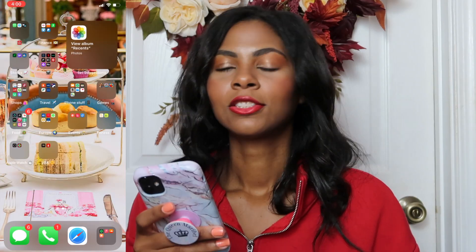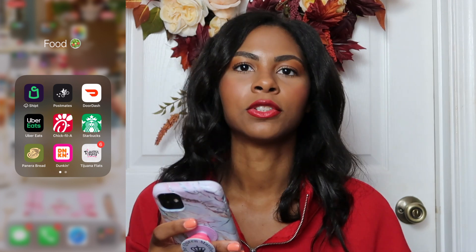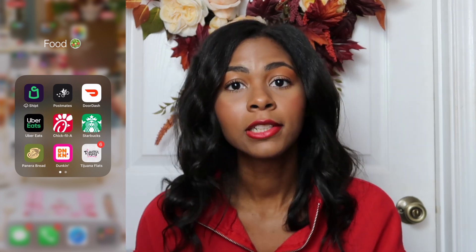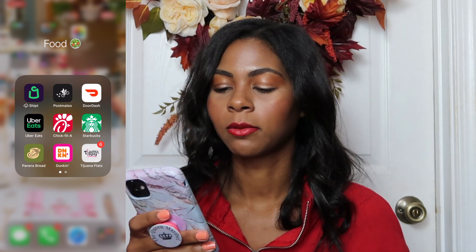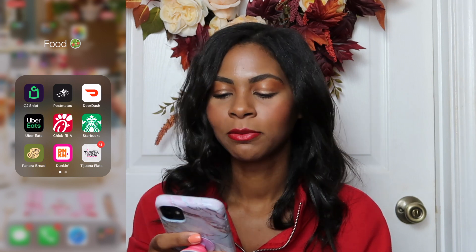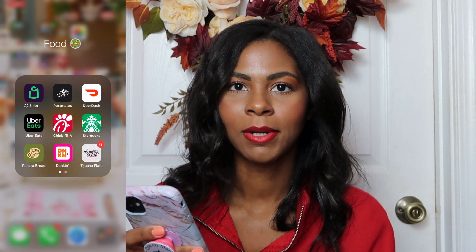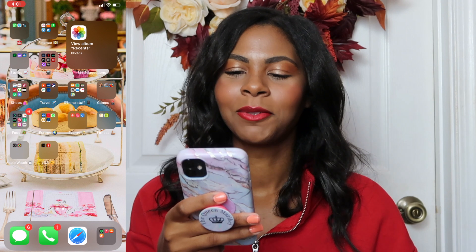For my food folder we have Shipt, which delivers your food and groceries — usually Target but they're adding more grocery stores. When I'm in New York I just have my groceries delivered through this app. We also have Postmates, DoorDash, Uber Eats, Chick-fil-A, Starbucks, Panera Bread, Dunkin' Donuts, and Tijuana Flats.